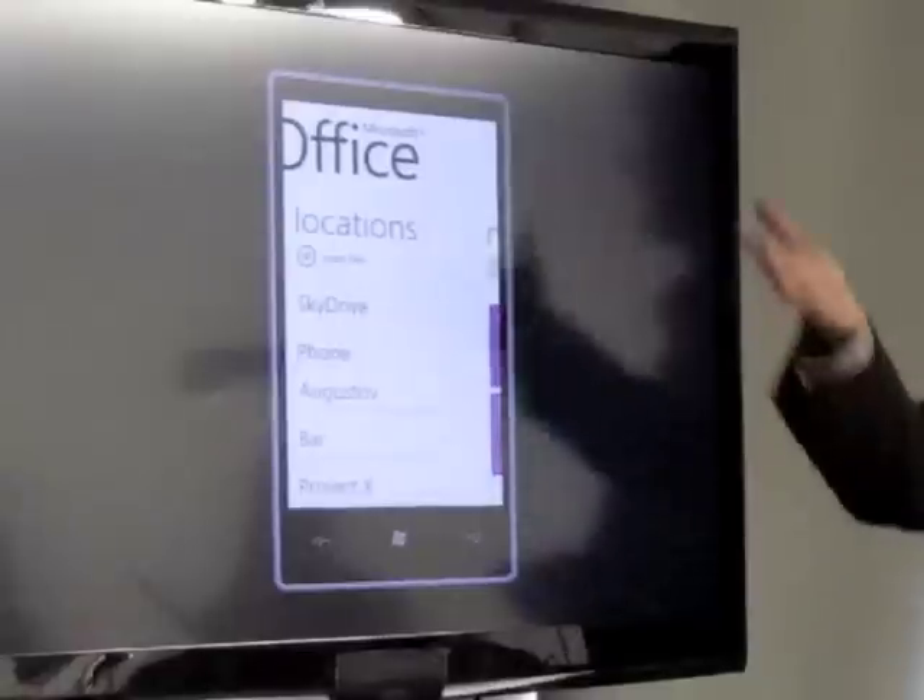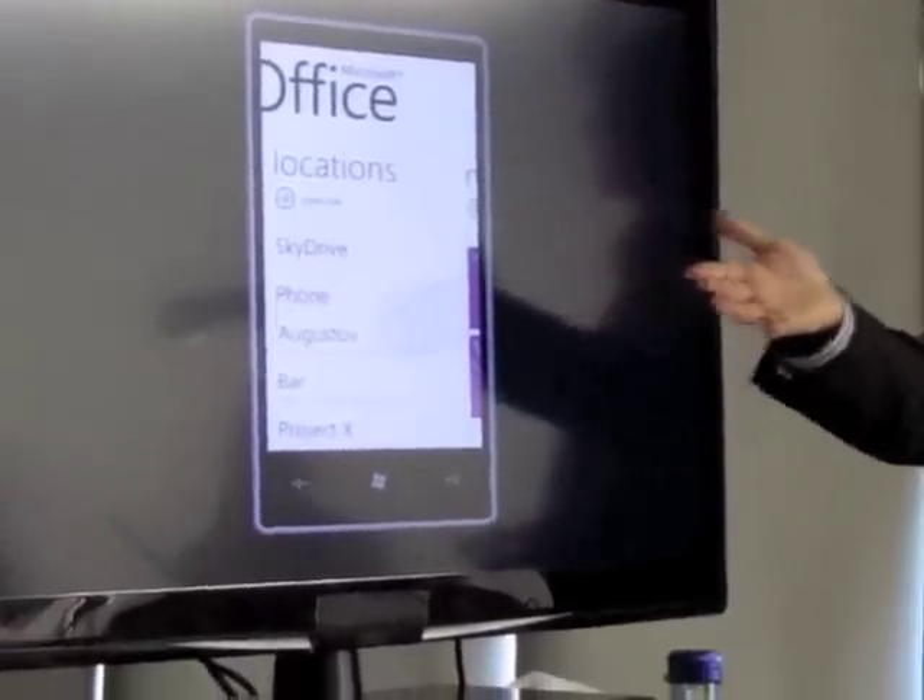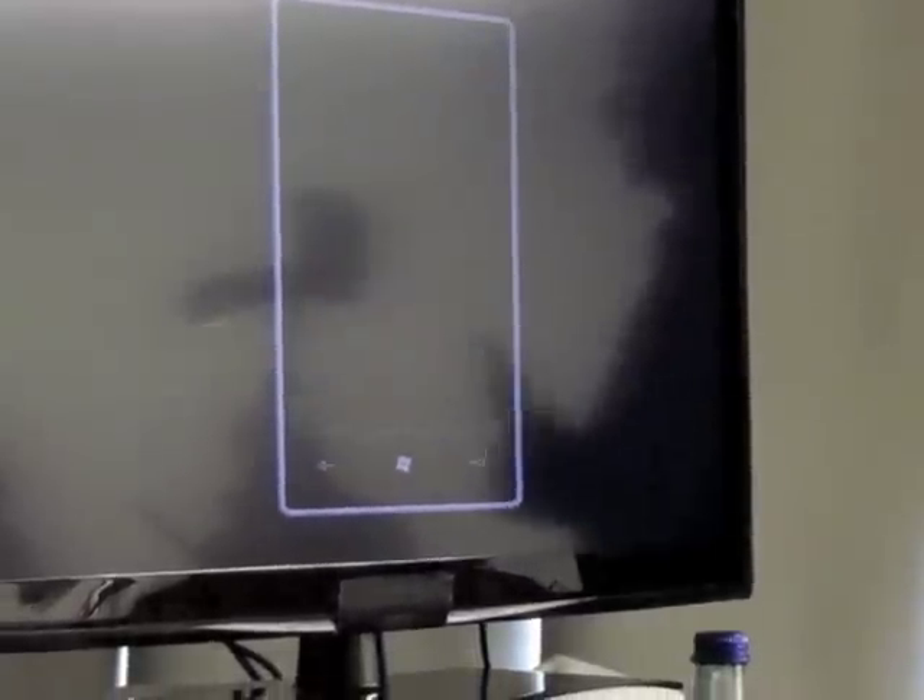And then the locations area, which is the part we're focusing on right here, where today the Office Hub lets Windows Phone users...